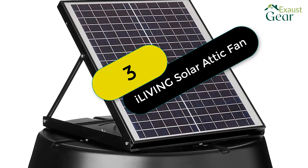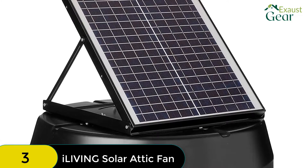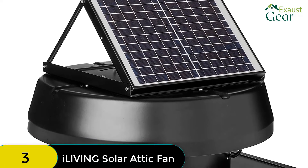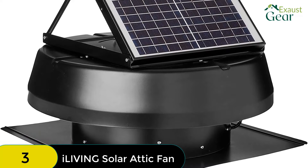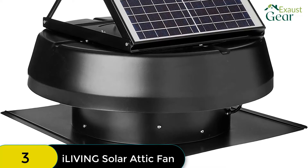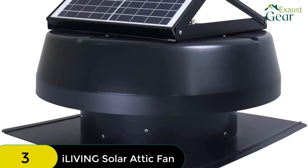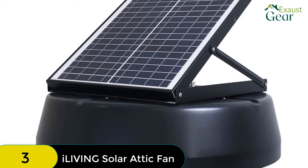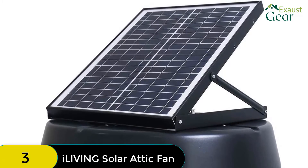At number 3 on our list, we have the iLiving Hybrid Solar Roof Attic Exhaust Fan. This is one of the most durable and powerful solar-powered attic fans on the market. With a water resistance rating of IP68, it can withstand being submerged in 1.5 meters of water for up to 30 minutes and is made of aluminum and steel for extra durability. It has a higher attic venting capacity than most other solar-powered fans at 1,750 CFM, making it perfect for cooling an attic space of up to 2,500 square feet. Additionally, the solar panel is adjustable within a 45-degree angle to ensure maximum sunlight.